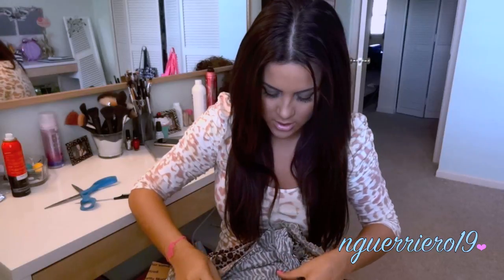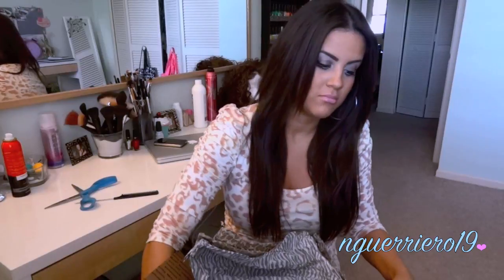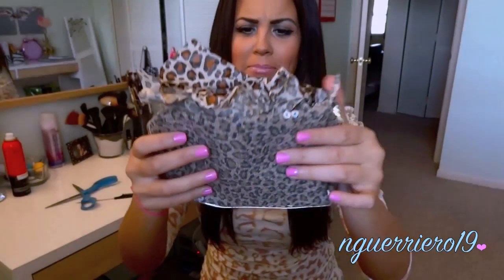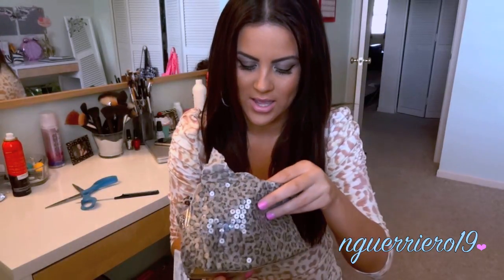Leopard tissue paper — I love it. So the first thing is this little leopard sequin-y makeup bag, which I love. This is going in my purse because I like to keep things like this in my bigger purses so I can keep my lip gloss and stuff in here without having to rummage around in my bag.